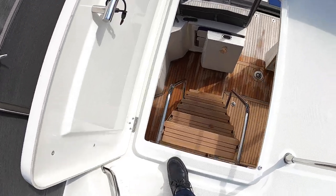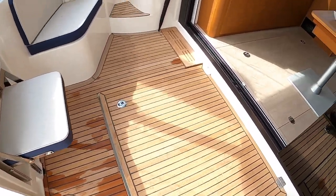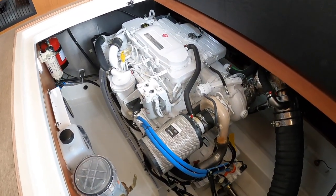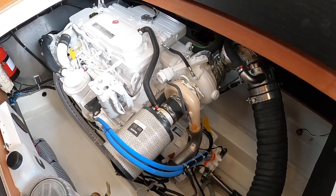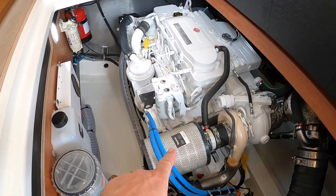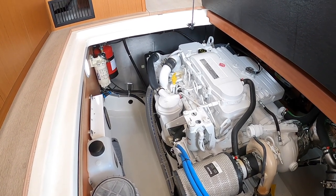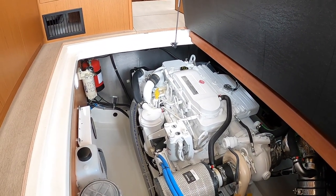The engine is underneath the saloon floor — you need to move the table out to access it. This is a Cummins 425 horsepower single engine with a straight shaft drive; you can see the shaft coming out the back and the gearbox on the back of the engine — dead simple. All the service items are on this side: the dipstick, air filter, raw water strainer, and fuel filter. That covers daily checks and routine servicing. If you had to get to the other side, the settee lifts out and the floor comes up, but 99% of the time this side gets you to everything you need.